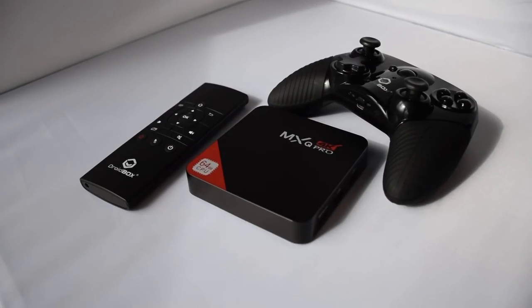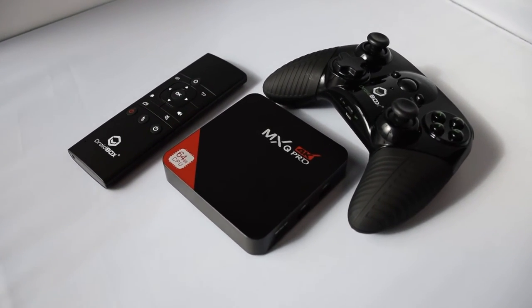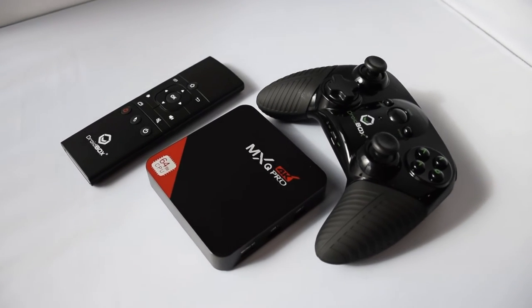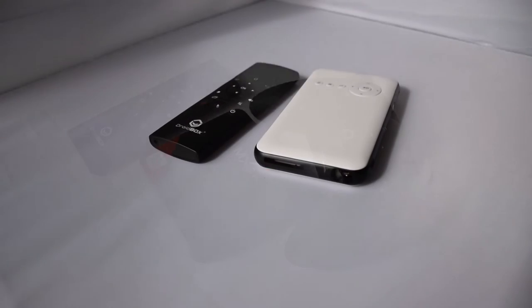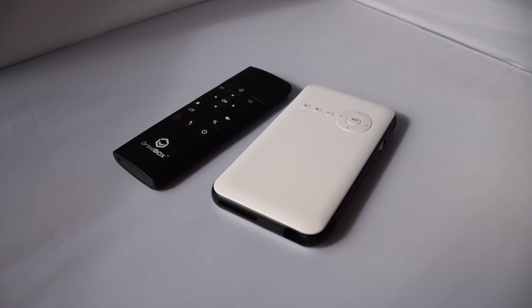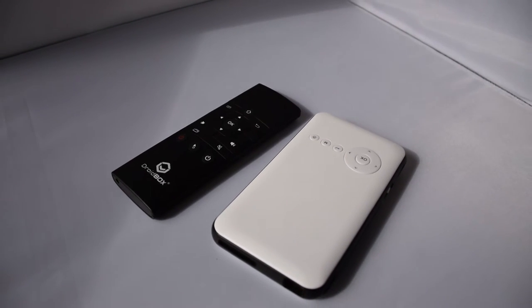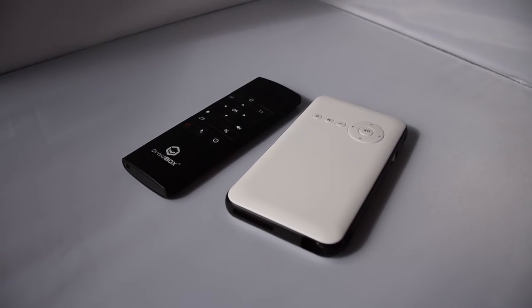Our third prize is the iMXQ Pro, another new product that we will be releasing soon. That will come with a VIP Plus remote. The fourth prize is the Droidbox Go, which is a mini projector. It is battery powered so you can take it anywhere — any wall around you will become a smart TV.